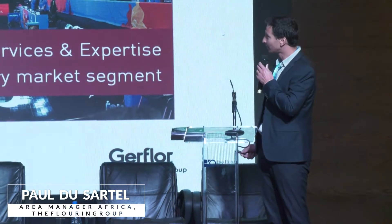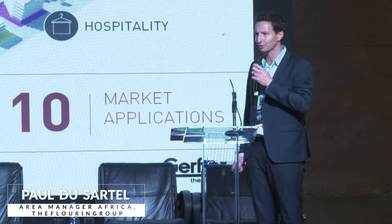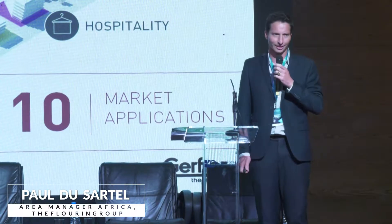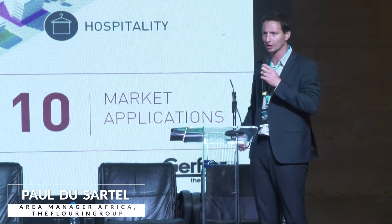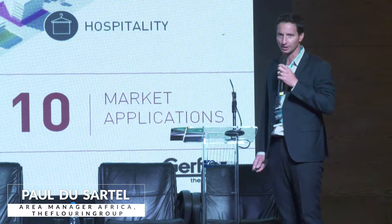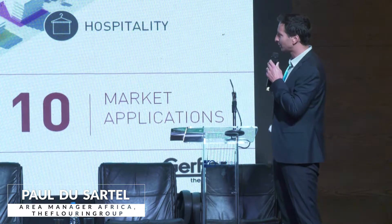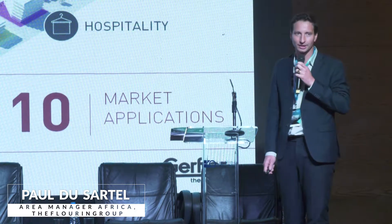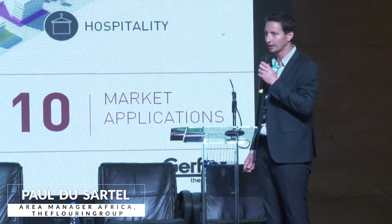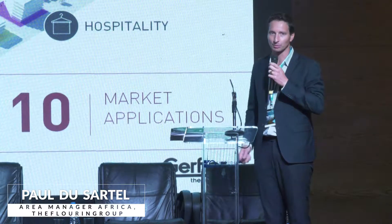When it comes to vinyl floors, the first question you should ask yourself is where could I use it? Here are a few examples of where vinyl floors can be used and we're going to cover just a few of them together. You can see that here in Nigeria and more generally in West Africa, healthcare is one of our biggest markets.